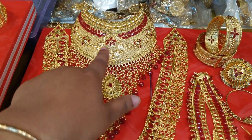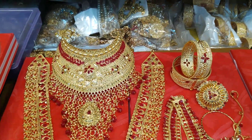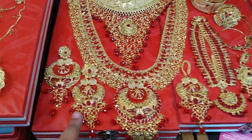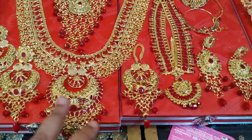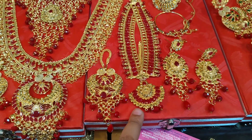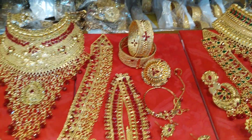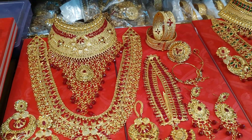This is a collar necklace. This is a collar. I left a collar to the face. It's not on the collar. This was ironed.